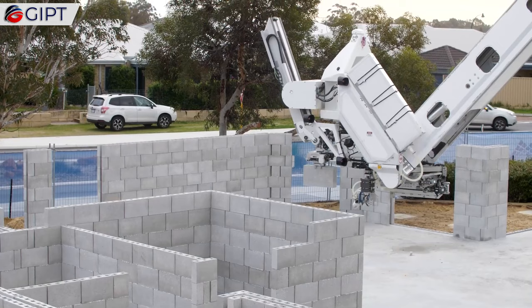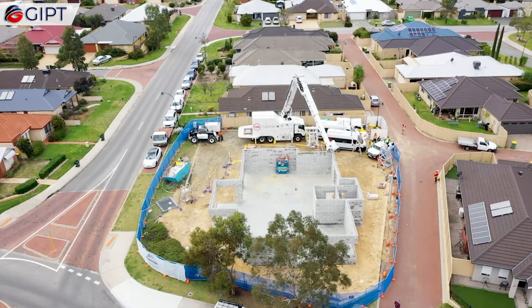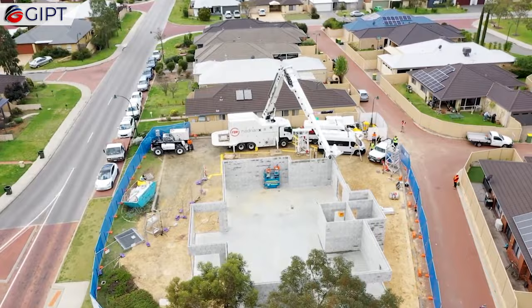This extremely versatile construction robot could also be mounted onto other bases, such as tracks, barges, boats, and cranes, making it flexible for different building needs in various locations.